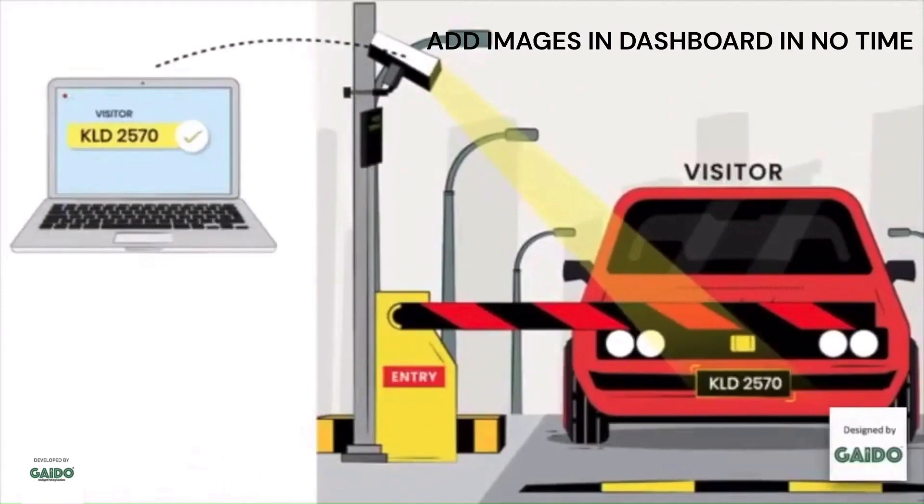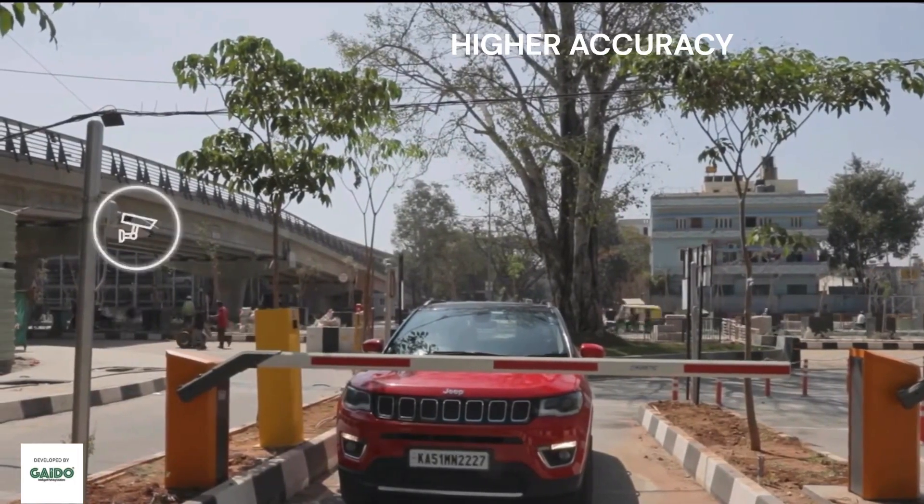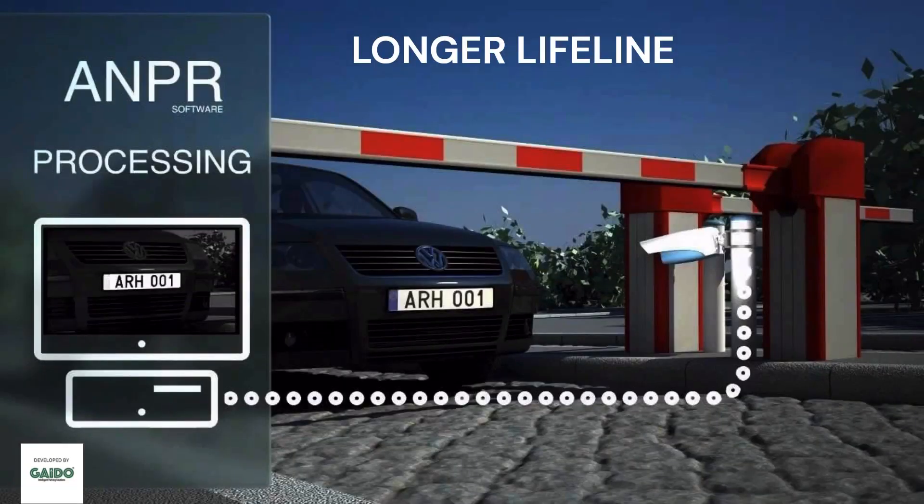In Gato ANPR, you can add vehicles to the system easily with bulk upload. Gato ANPR has an accuracy of 95 plus percent. ANPR has a longer life.